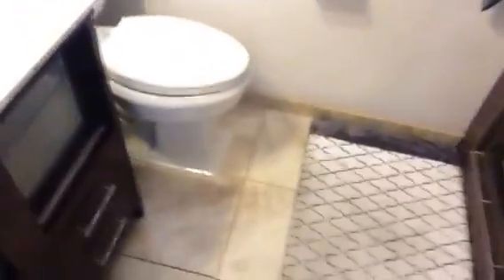Master bedroom with an en suite master bath. Heated tile floor in there — brand new, recently redone. Lots of storage and lots of cabinets.